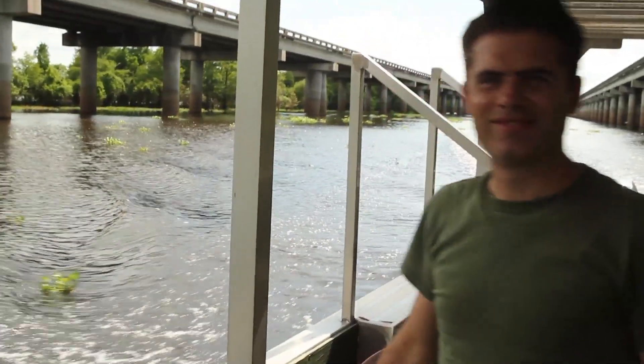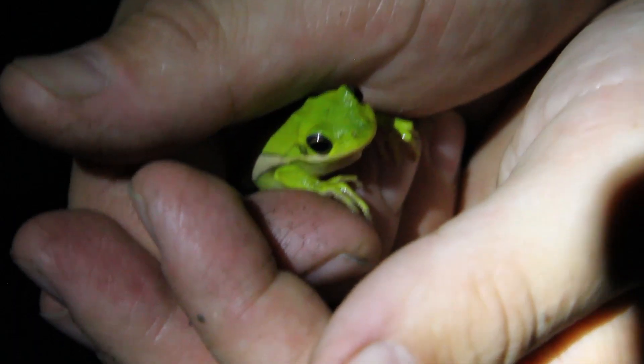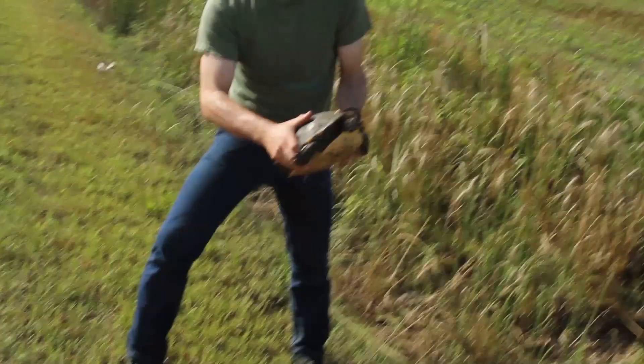Hi, I'm Don Lyman, and this is my friend Ben Jaffe, and this is Herping with Don and Ben. Join us on our adventures each week as we travel around the world in search of fascinating reptiles and amphibians.